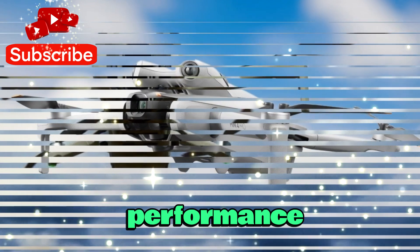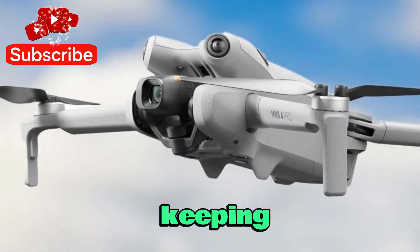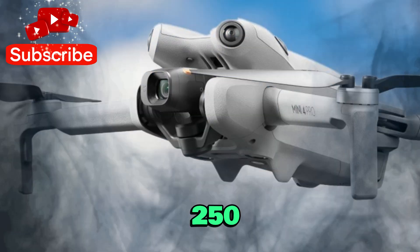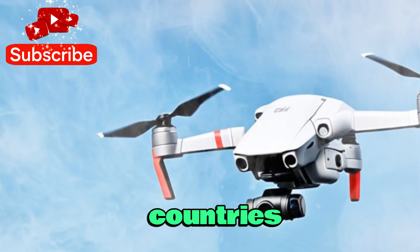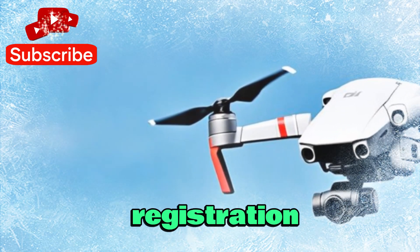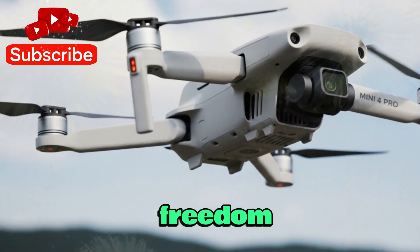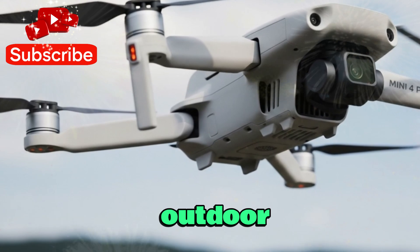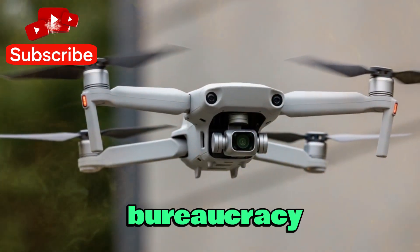DJI is reportedly keeping the Mini 5 Pro within the 250g limit — a weight class that matters a lot. In most countries, flying a drone under 250g doesn't require registration. It's the ideal mix of performance, portability, and regulatory freedom, perfect for travel bloggers, outdoor adventurers, and everyday creators looking for cinematic shots without the bureaucracy.